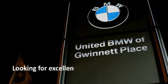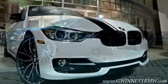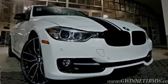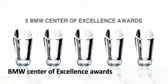Looking for excellence? Look no further than United BMW of Gwinnett. United BMW is the only BMW dealership in Georgia to be awarded consecutive BMW Center of Excellence Awards. The 2015 3 Series — proof that all good things come in threes.